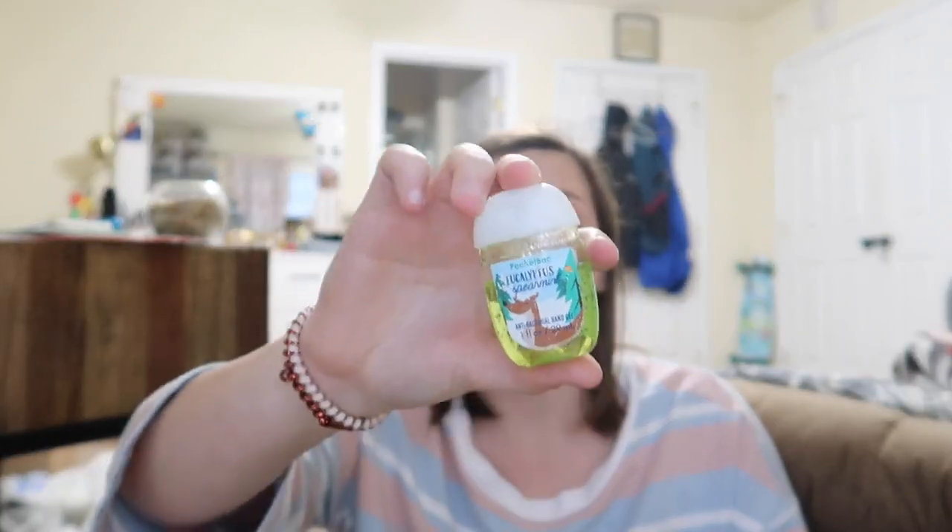Whenever you go to the bathroom you always need some Germ-X, because I don't really like getting my hands wet — especially if there's no paper towels. Germ-X totally eliminates that problem, so I keep Germ-X with me.